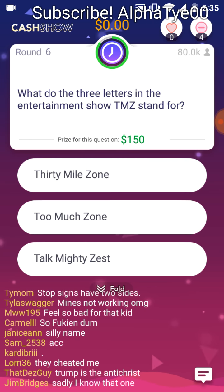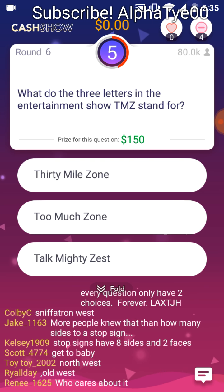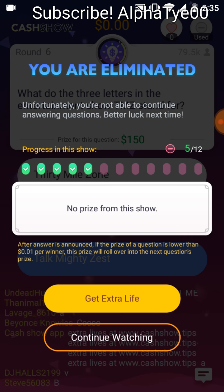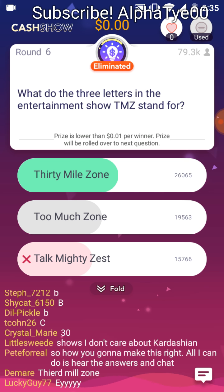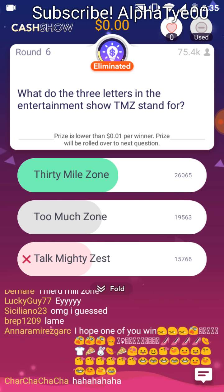What do the three letters in the entertainment show TMZ stand for? 30 Mile Zone. Too Much Zone. Talk Mighty Zest. The term sounds so serious. The 30 Mile Zone refers to the area of Los Angeles where most of the movie studios are located. The term originated in the 1960s and was popularly revived thanks to TMZ.